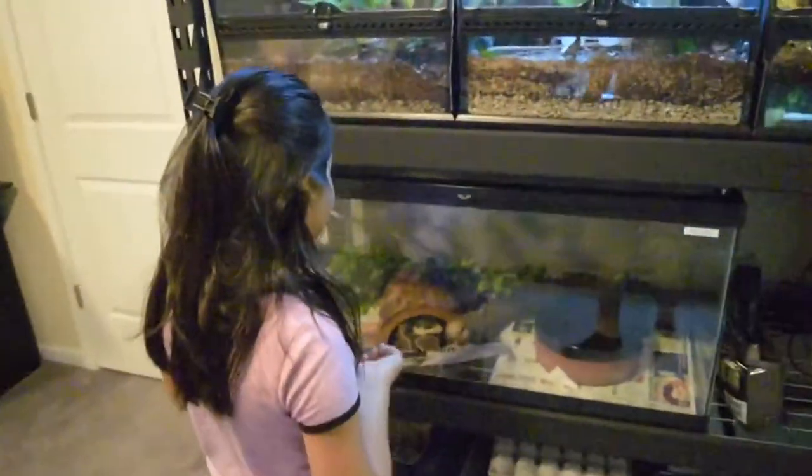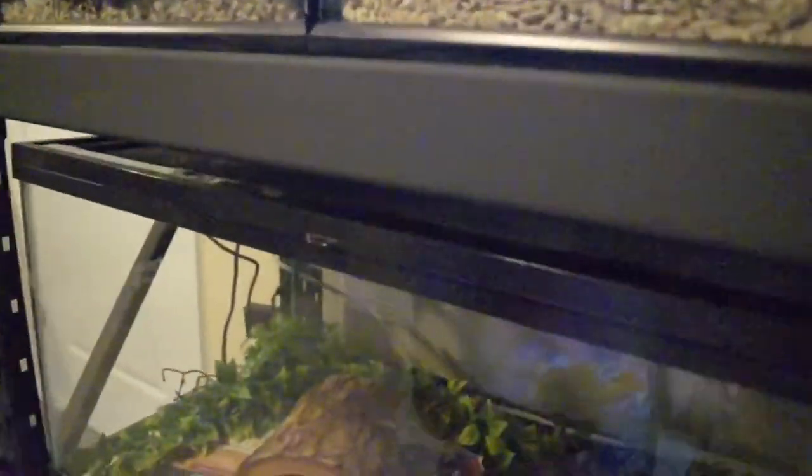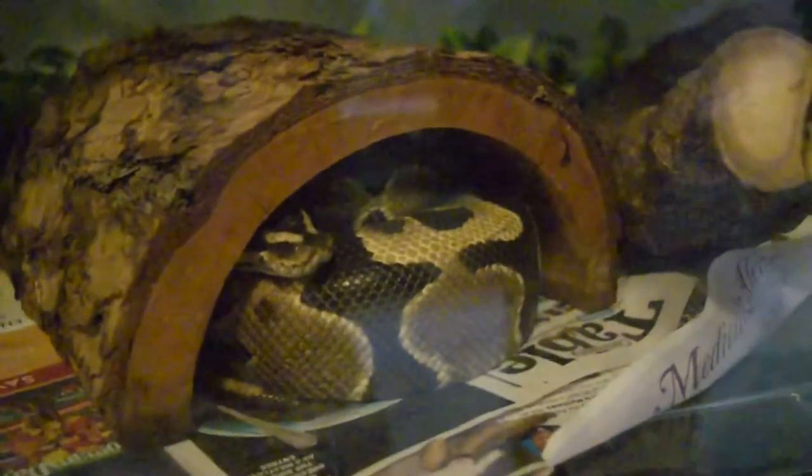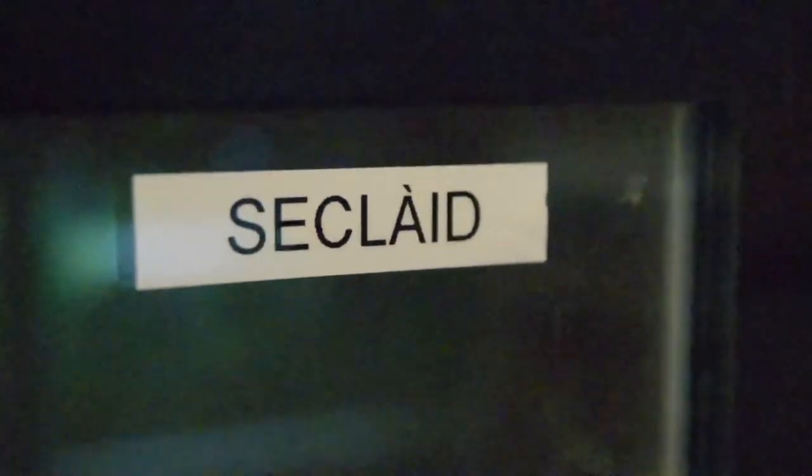Over here on this side we have a ball python and her name is Chiclade — Chiclade Van Damme. That is Chiclade Van Damme right there for you guys.